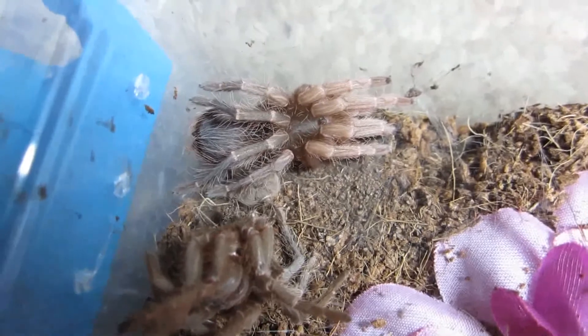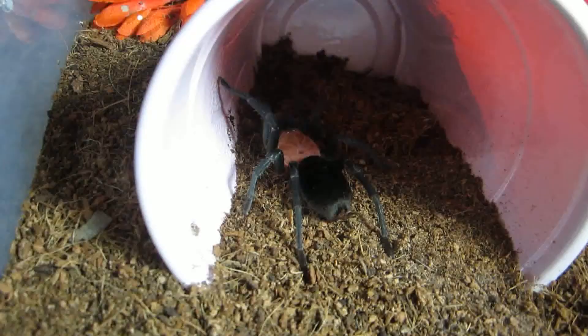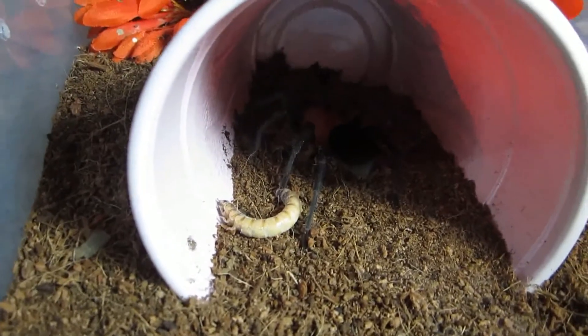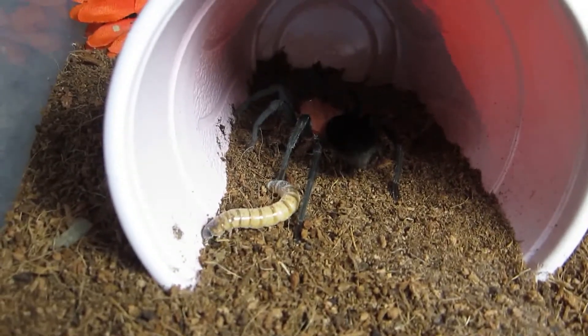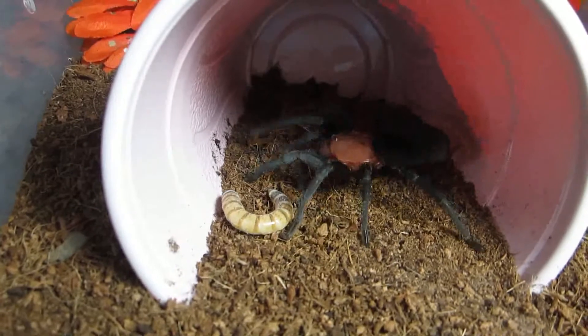Hopefully some more molts are coming — had quite a few already. I figured we'd go ahead and give my Bumba cabocla some food. Well, not freshly molted — it's been enough time now for it to harden up. Let's see if it'll want to eat.